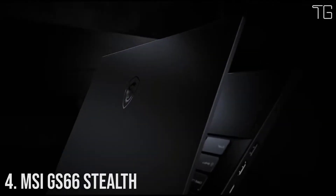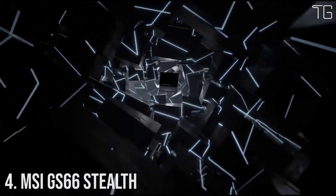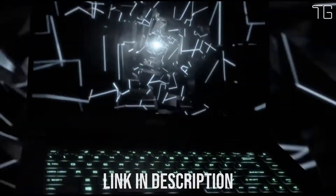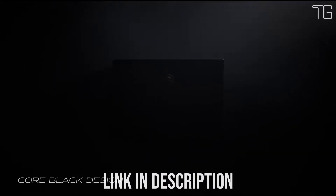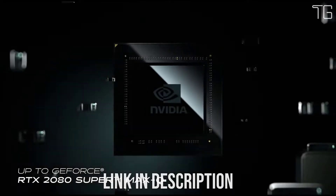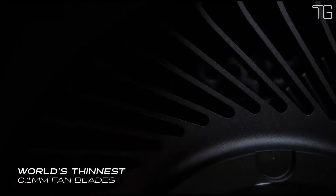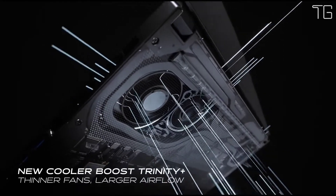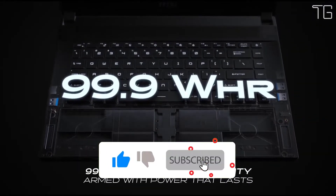Number 4: MSI GS66 Stealth. The GS66 Stealth is a robust portable laptop packed with up to a 10th-gen Intel Core i9 processor and NVIDIA GeForce RTX 2080 Super graphics. To unleash its full potential, the new exclusive Cooler Boost Trinity Plus features 0.1mm thin blades to maximize airflow. The 99.9Wh large battery and blazing-fast 300Hz refresh rate display ensure unstoppable productivity and fluid gameplay.